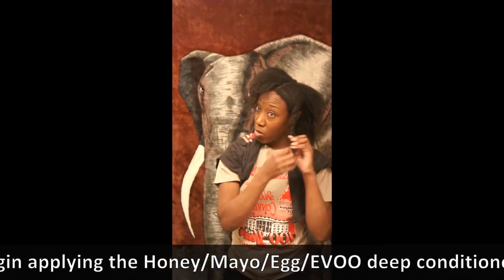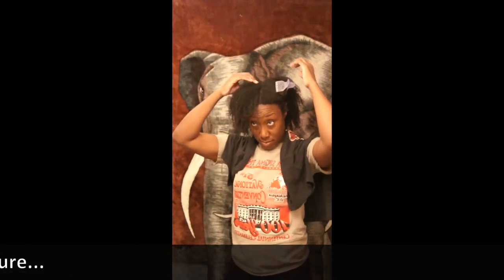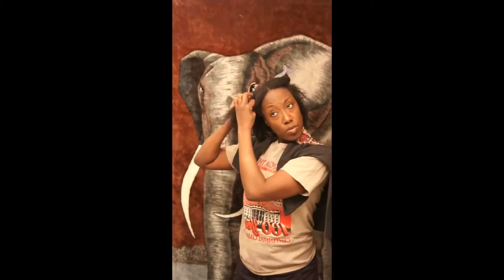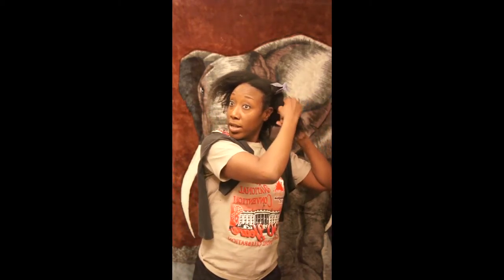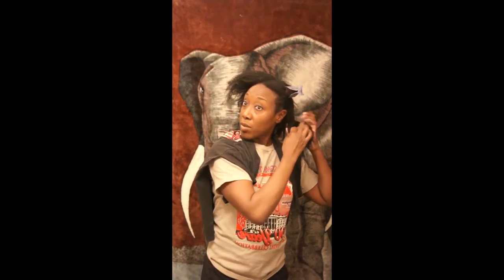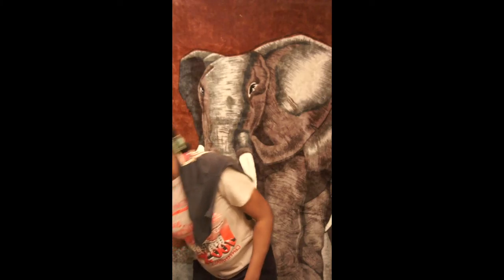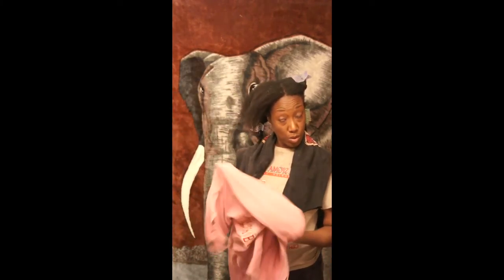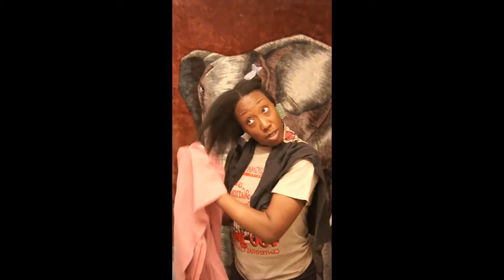I usually twist each section to help stretch it as it's air drying, and that helps keep it less tangled — which I've found over the years. I normally section my hair into seven, but for the purposes of recording and getting this done sooner I just stuck with four sections. I also use a t-shirt to dry my hair. A cotton towel will tangle and snag my hair, and with 4c hair you don't want that to happen — so a t-shirt works best.